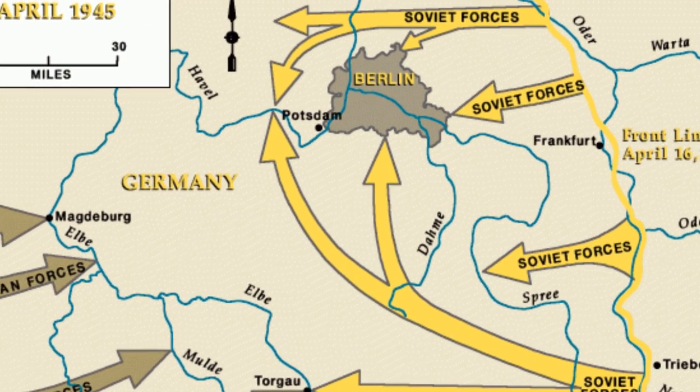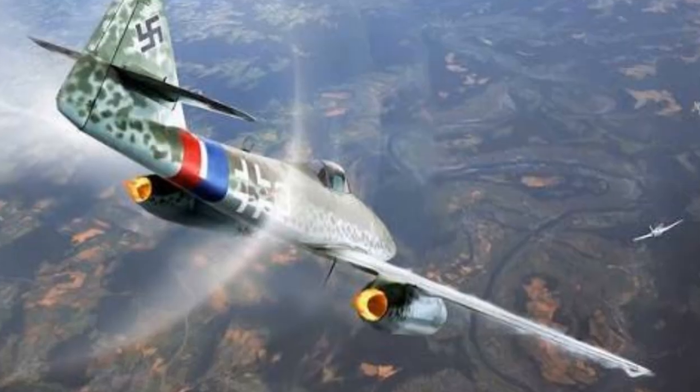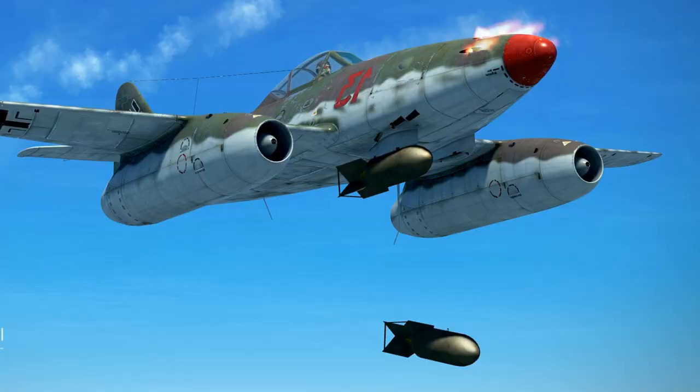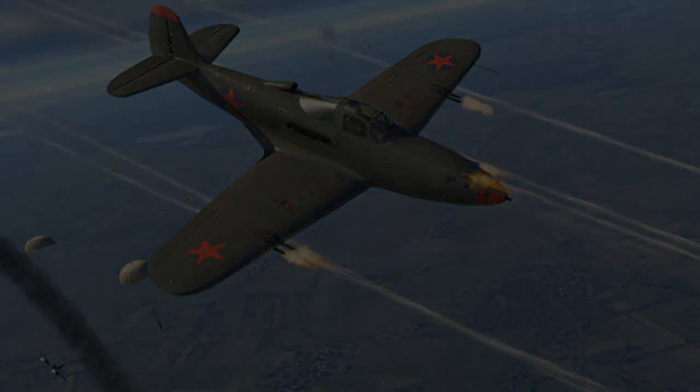These tactics caused the Luftwaffe to assign Focke-Wulf Fw 190s and the new TA-152s to top cover to protect the vulnerable 262s in the circuit. Flak alleys were also set up over which approaching 262s could fly, where gunners would try to knock down any Allied fighters that had locked onto the jets' six o'clock position. As the fighting area was squeezed tighter and tighter into the area around Berlin, 262s were more and more used in the ground attack role, hitting Soviet trucks and shooting down some IL-2 Sturmoviks. On the last day of the European war, a 262 shot down a Soviet P-39 Airacobra — the last Luftwaffe victory of the war.